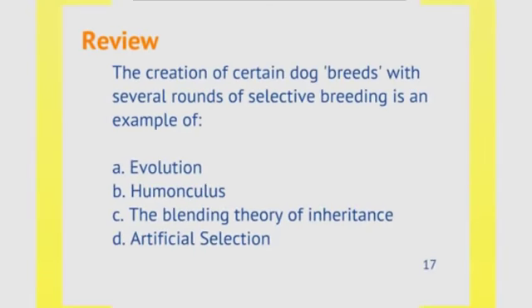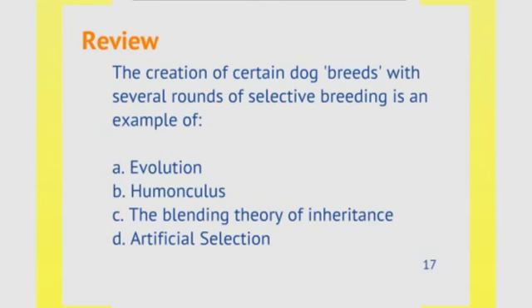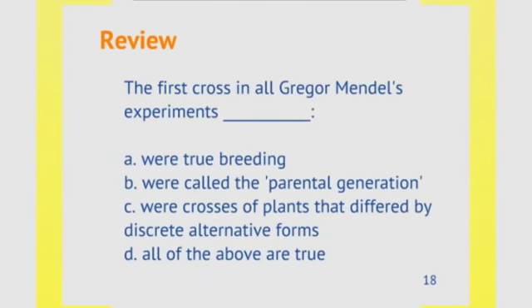Today we learned a lot about the history of what people thought about genetics and what Mendel contributed to our understanding. Let's review. The creation of certain dog breeds with several rounds of selective breeding is an example of artificial selection. The first cross in all of Gregor Mendel's experiments — were they true breeding, called the parental generation, crosses of plants that differed by one discrete alternative form, or all of the above? The answer is D — all of the above are true.